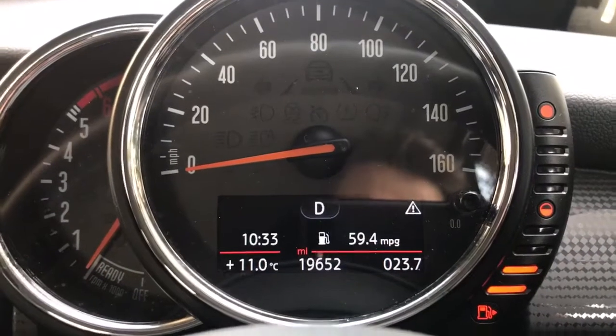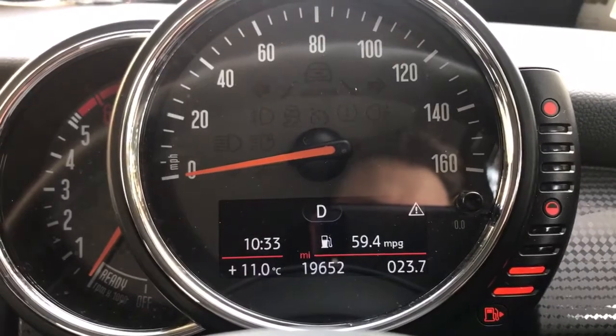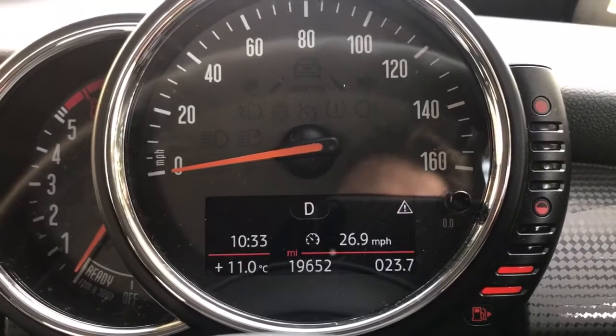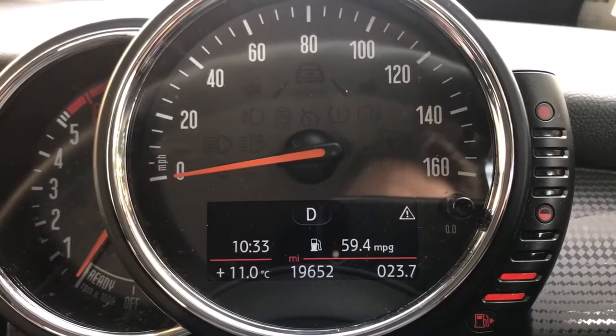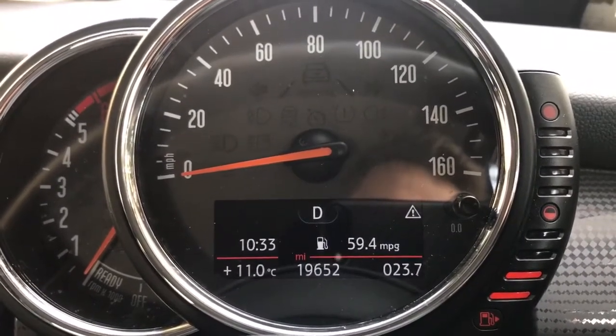Now that we're back from our drive, you can see that we managed a fantastic 59.4 miles per gallon. Given that the average speed we did was only 27 miles an hour — so it's very much a town drive — it did incredibly well. If you'd like to come and drive a Mini Cooper D for yourself, please don't hesitate in calling any of our MJA sites. We'd love to hear from you soon.